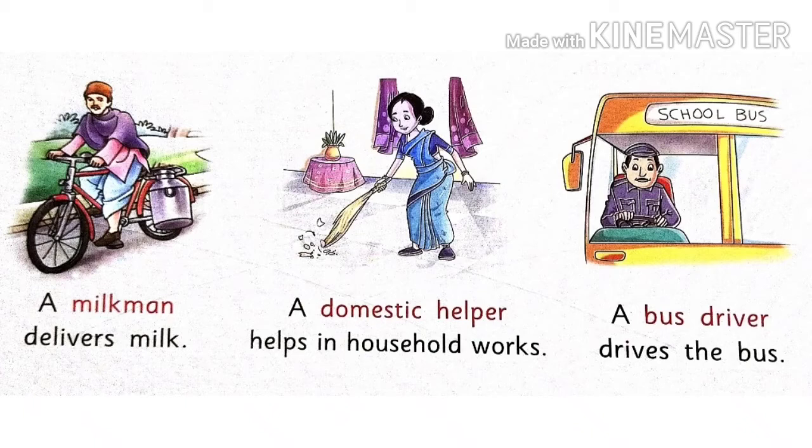A domestic helper helps in household works. Domestic helper kya kerti hai — ghar ke kaam mein madad kerti hai. A bus driver drives the bus — bus chalane waala kya kertai hai, bus chalata hai.